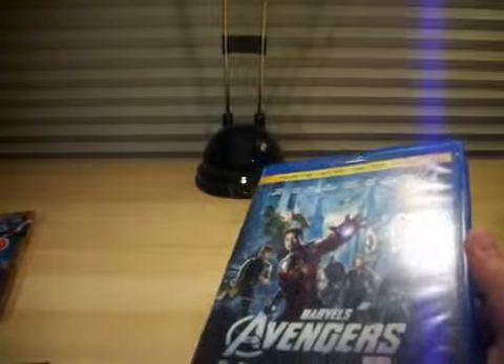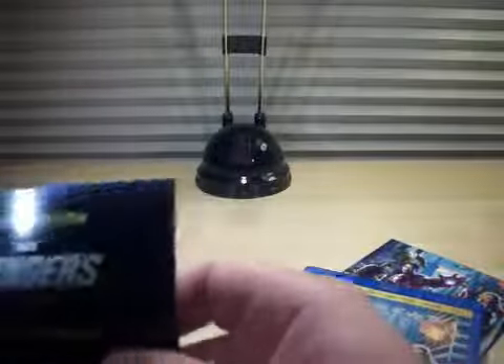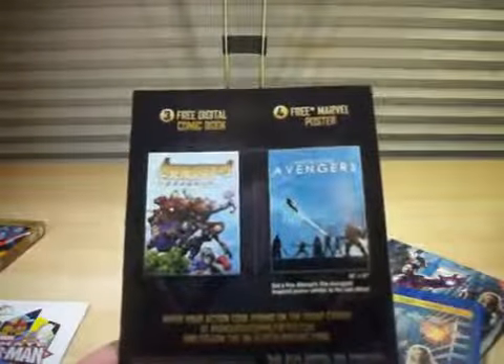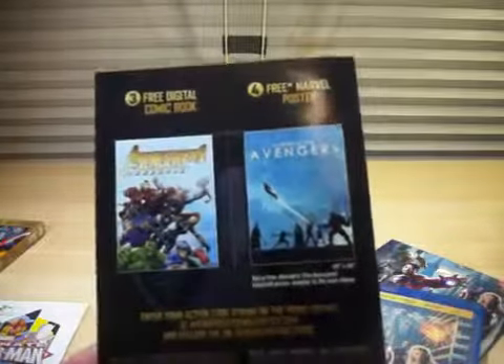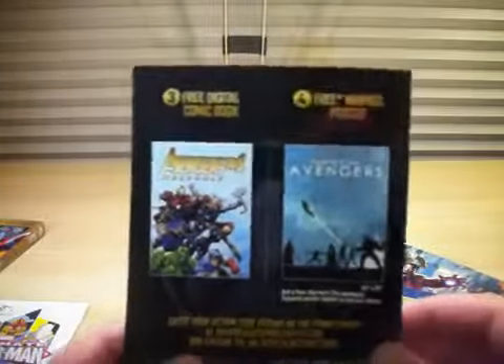We've also got the digital copy right there — four discs total. And of course the digital download for the music and the digital album, the digital comic book offer, and the free Marvel poster offer, which is really cool. You can get free posters. They only feature two of the free posters here — this is the free digital comic book. There are four free Marvel posters: one is free, and the three other posters you can send away for $19.99 and they will ship them to you. They should be very nice quality from what I've read.